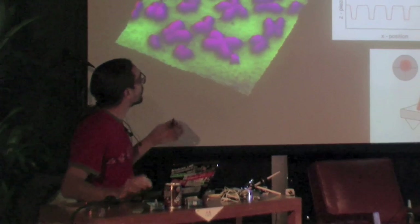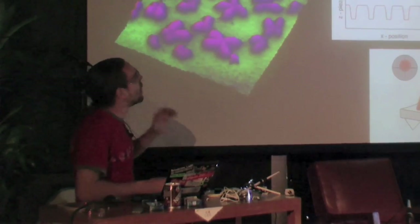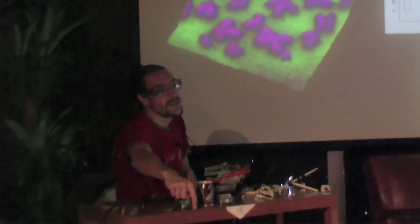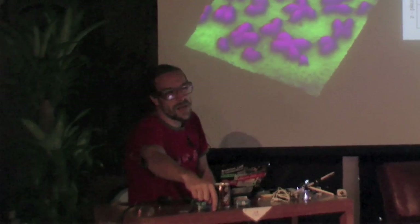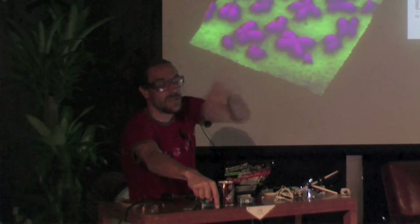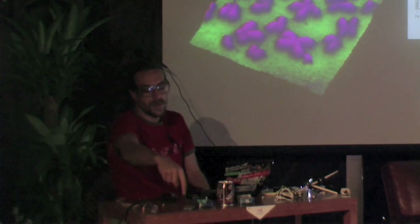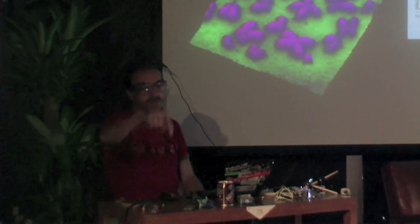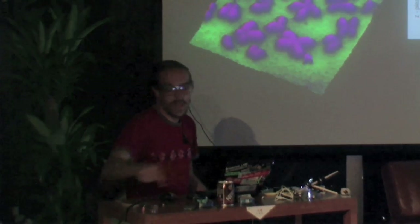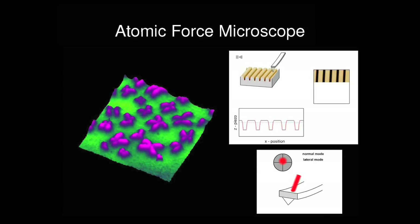Another microscope related to nanotechnology is the atomic force microscope. We have a mechanical thing that goes on a surface and touches it. We measure the force by reflecting a laser, measuring the position of the laser as it goes over our surface, measuring the deflection — it's like a vinyl record player, where you really scratch the surface. And you can see individual molecules.